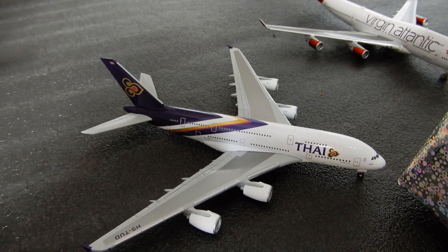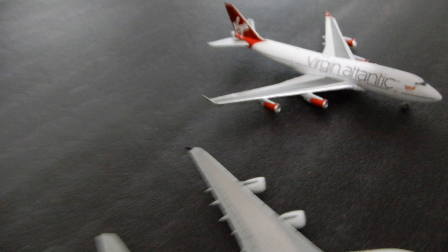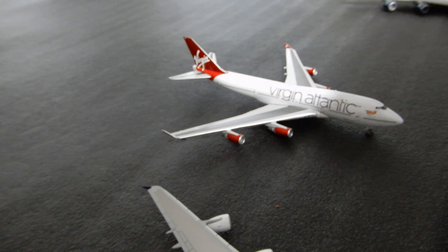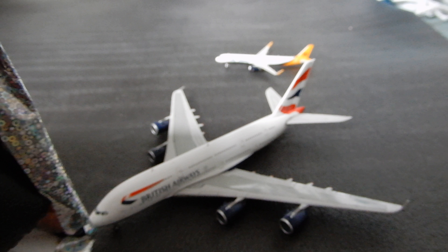Thai Airways Airbus A380, which will be making a flight out to Bangkok, Thailand via Dubai. Virgin Atlantic 744, which will be making a flight out to Las Vegas. This is in 4K. British Airways Airbus A380, which has just came in from Dubai and will be heading out to Los Angeles.